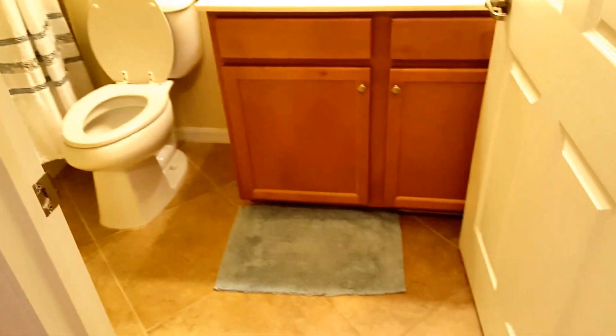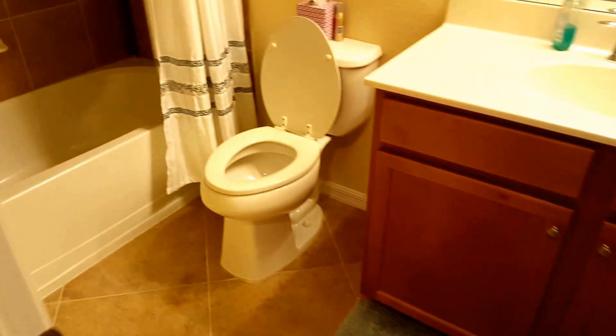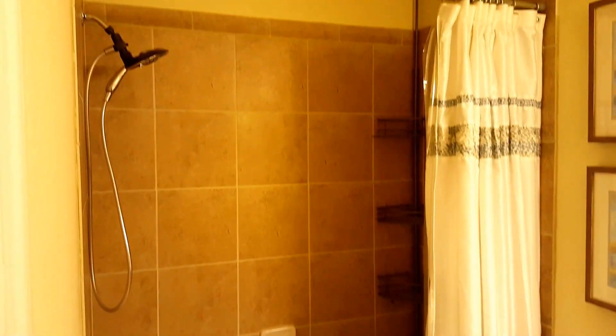You have the guest bathroom here, similar to the master as far as fit and finish. This one carries the shower tub combination as opposed to the full shower like the master.